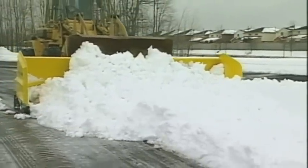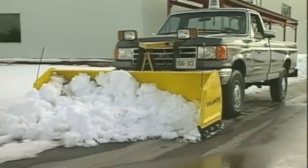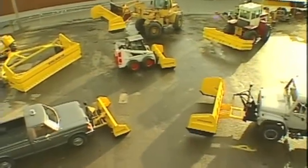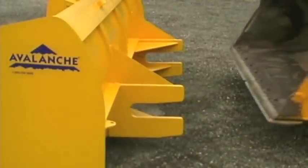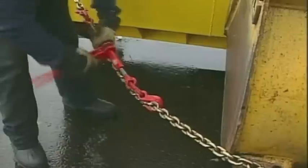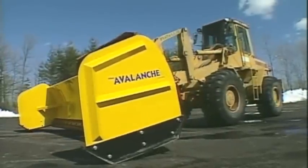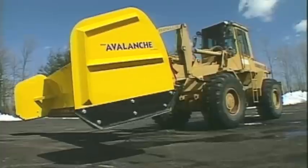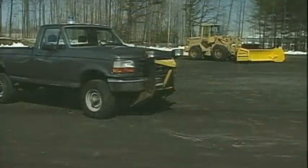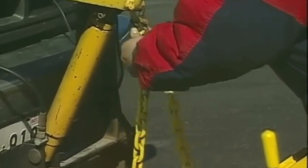Whether it be a front end loader, a dump truck, or a pickup truck, no matter what the vehicle, the Avalanche attaches quickly and easily. First, drive forward into the engineered receiver. Then secure the chain on either side. And you're ready to plow. Hooking up the Avalanche or taking it off is a snap — it hooks up in minutes. But even better, the Avalanche gets the job done without taking hours.